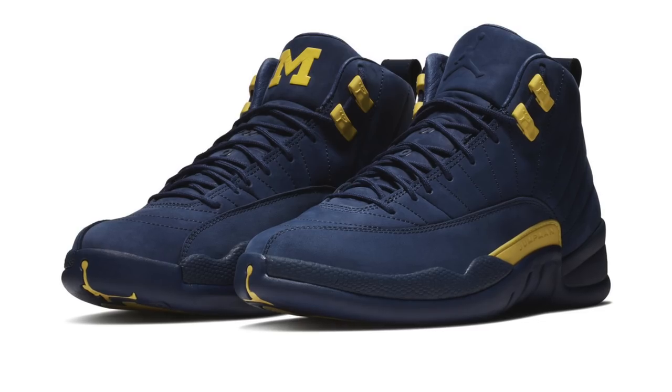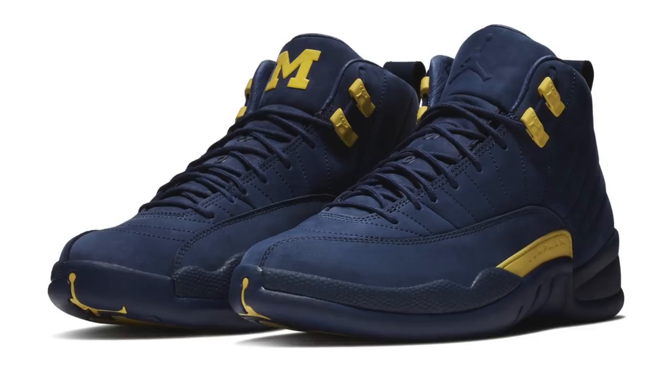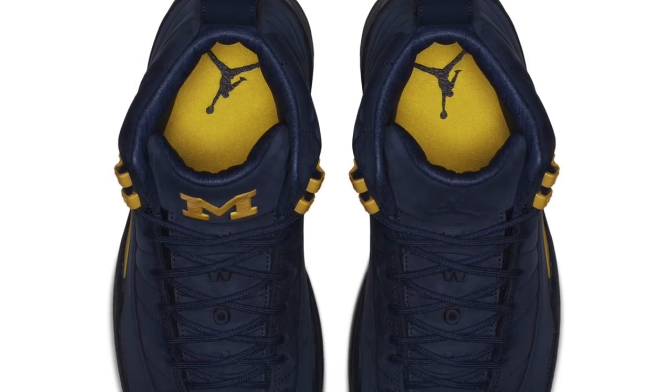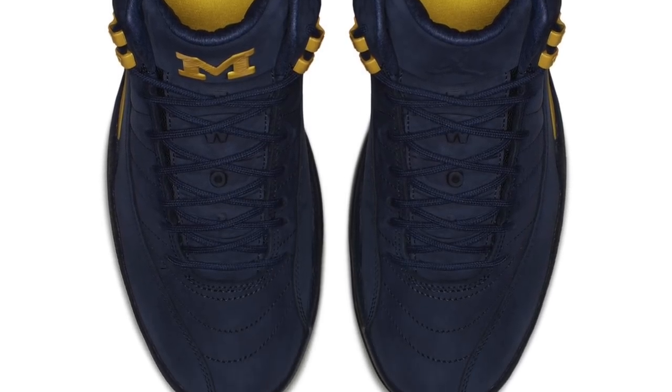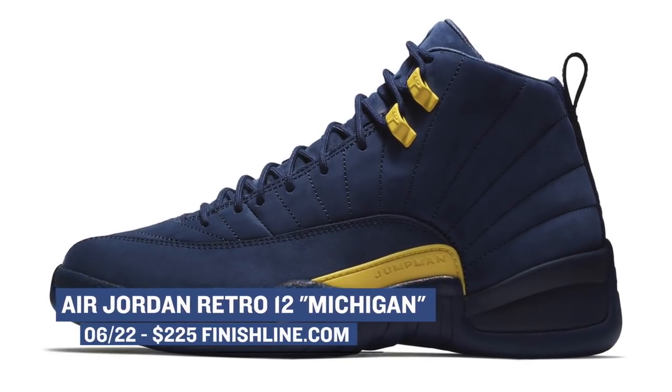Switching over to Jordan, we have the Air Jordan 12 dropping in a very cool colorway. As most of you probably know, Jordan Brand has gotten more involved in college athletic programs, and this Air Jordan 12 represents a lot of that Jordan flavor. These are going to be pretty limited, so if you do want a pair, be prepared to pay a premium for the Michigan Jordan 12, as they will cost you $225.